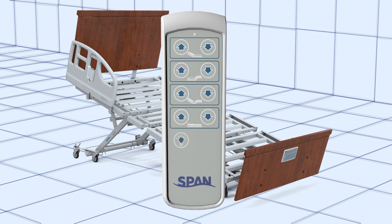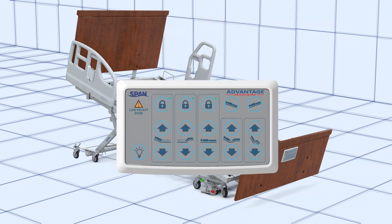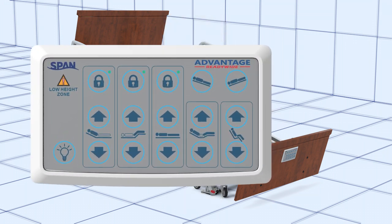In addition to the hand pendant controller, a foot-end control with staff-only lockout is standard.